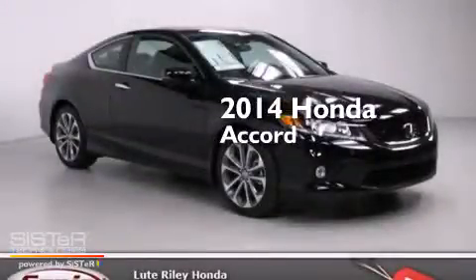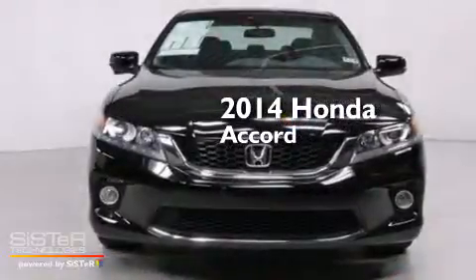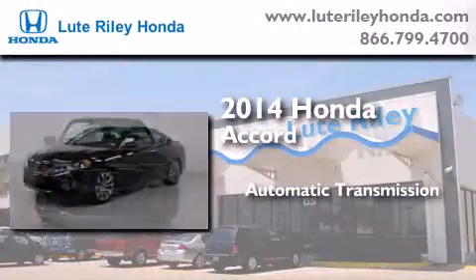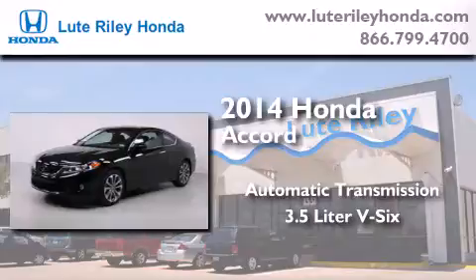This is a brand new 2014 Honda Accord. This four-door sedan has an automatic transmission and a 3.5 liter V6.